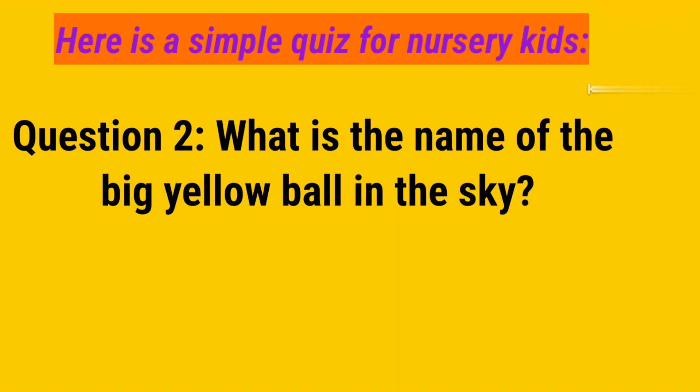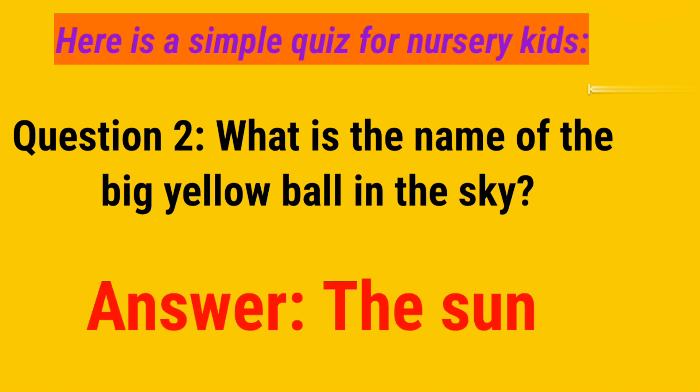Question number 2. What is the name of the big yellow ball in the sky? And your answer is the sun.